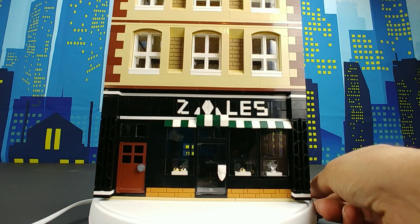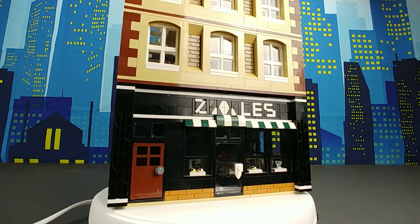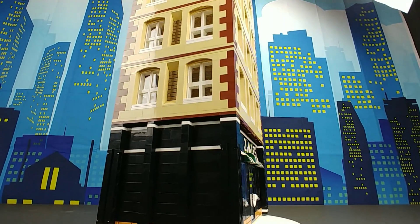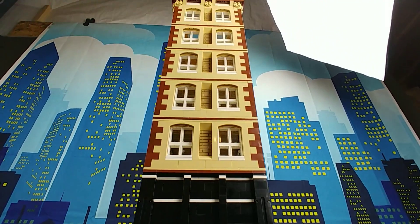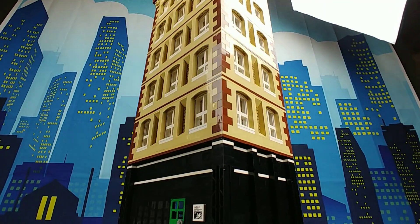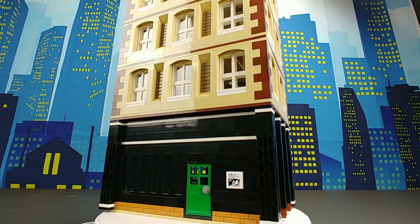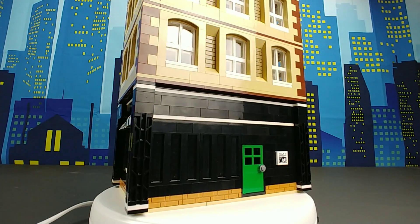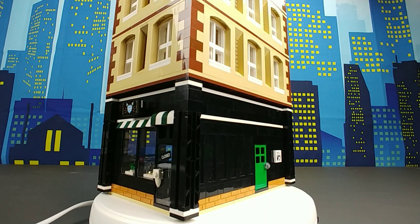Now here we have the building back and fully assembled for one final overview of the entire building. Like I said, I may end up tearing it down and making it a little bit smaller, but I do personally kind of like it being such a tall building as I think it'll add a lot of detail and character to my city.